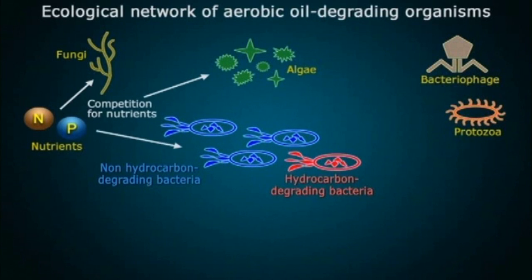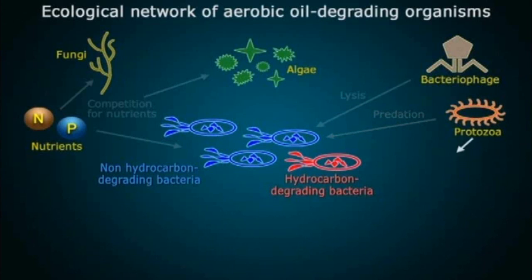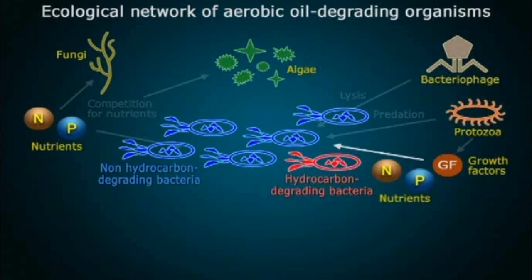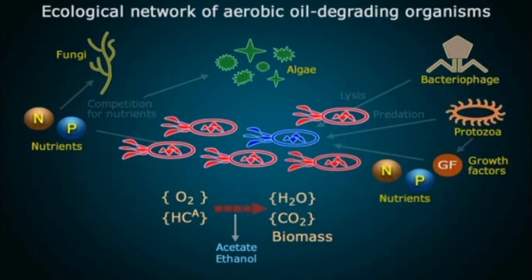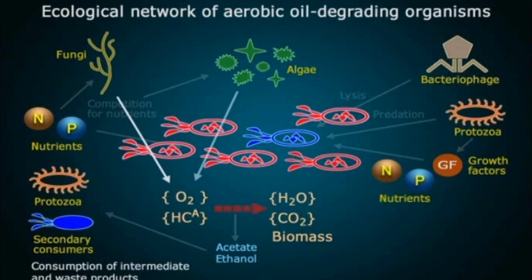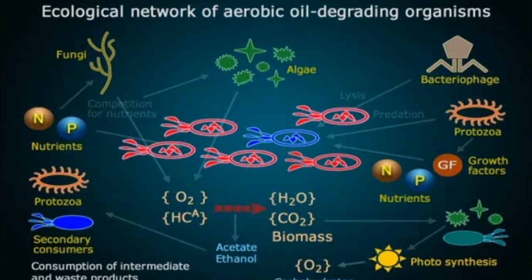In a complex interwoven network, various microorganisms such as fungi, algae and numerous hydrocarbon-degrading bacteria are responsible for the oil-degrading process. Besides the nutrients nitrogen and phosphate, newly released hydrocarbons promote the development of a new and growing population. By these prevalent nutrients, in conjunction with the sunken crude oil, a process is launched which transforms the crude oil into water, carbon dioxide and biomass. This process accelerates the rampant growth of the natural oil-degrading bacteria. The intermediate products are degraded by secondary consumers. Released carbon dioxide is processed by photosynthesis into oxygen and carbohydrates which are absorbed by the natural environment.